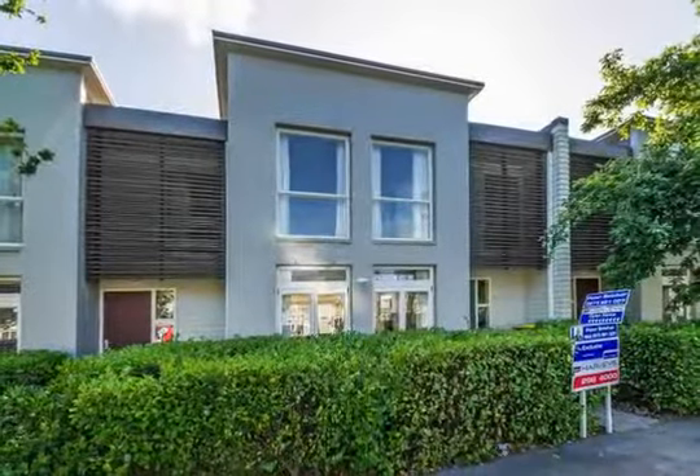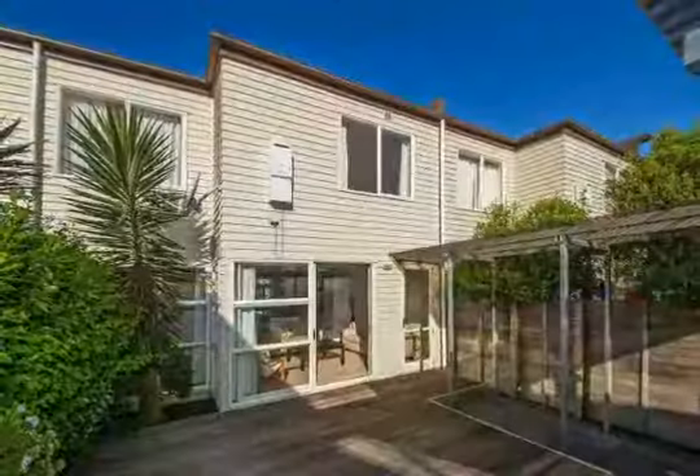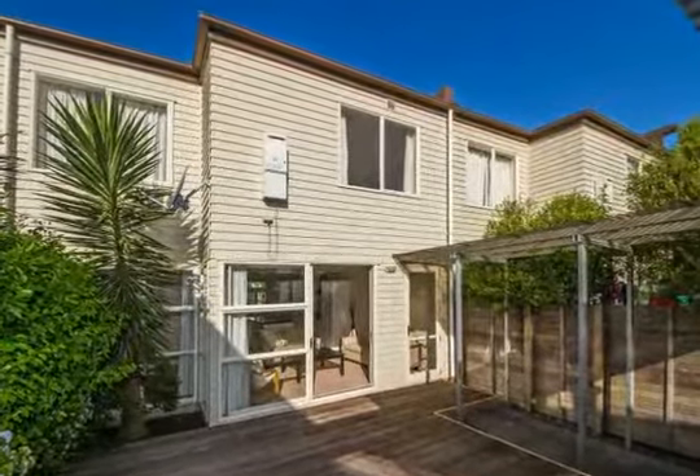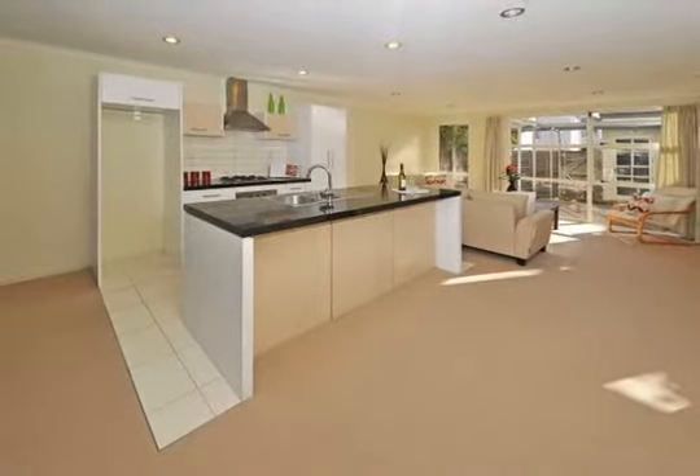The outlook from this stunning designer terrace is trees, hedges, grassy common and park. You're in your own oasis. Yes, you can have a lifestyle to be envied, plus enjoy the security and safety Addison Parkside has to offer.